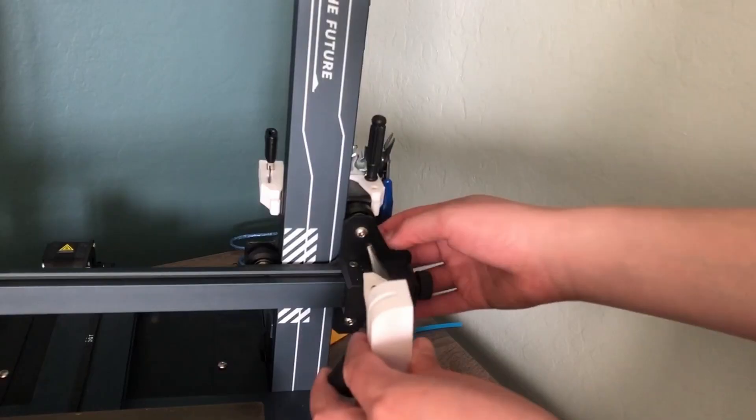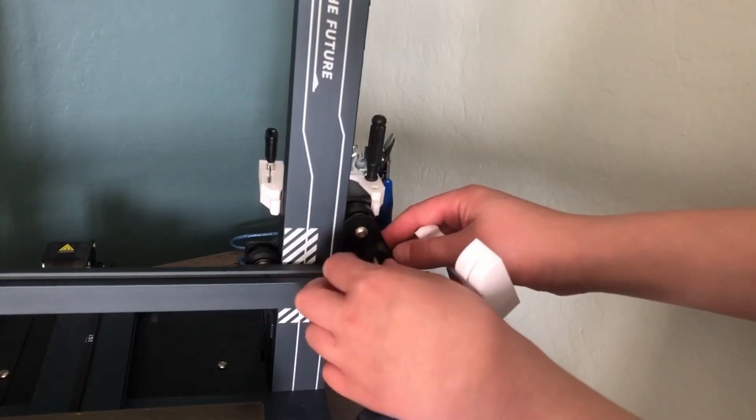Moving on at number 4, we got 3D printer upgrades. I have 2 videos on my channel of 5 upgrades each for my Elegoo Neptune 3 Pro.